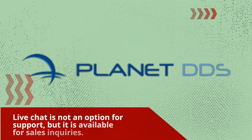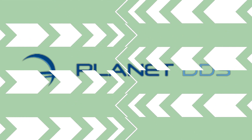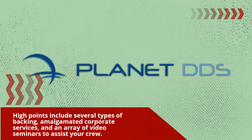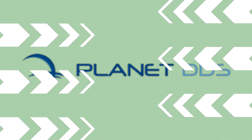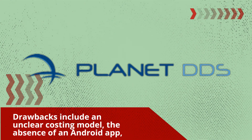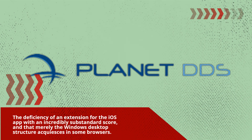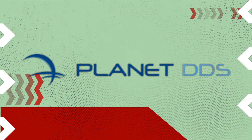Live chat is not available for support but is available for sales inquiries. Key highlights include several types of backing, amalgamated corporate services, and an array of video seminars to assist your team. Drawbacks include an unclear pricing model, the absence of an Android app, a very low-rated iOS app extension, and that only the Windows desktop version works in some browsers.